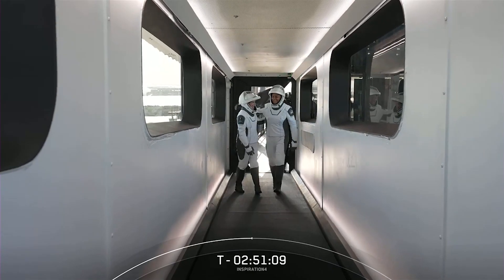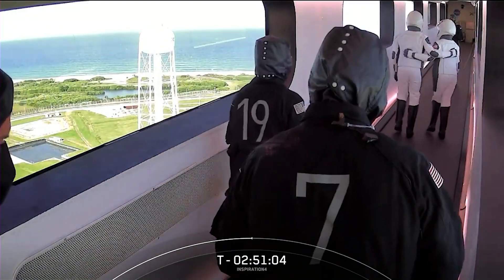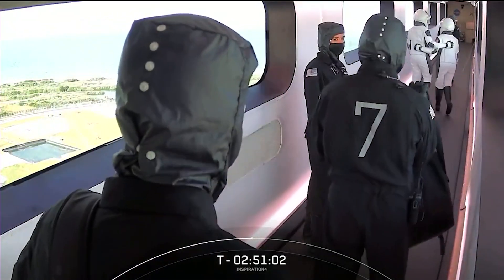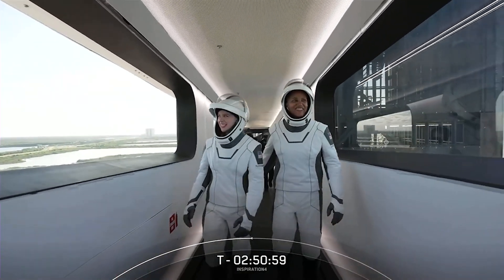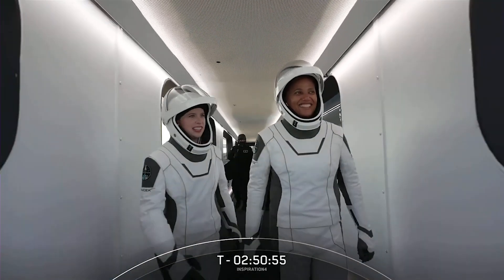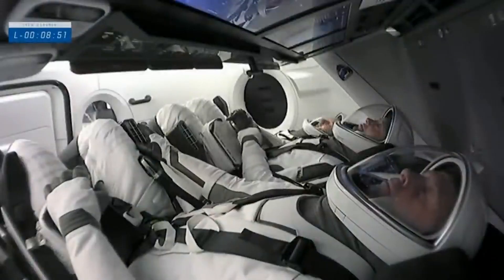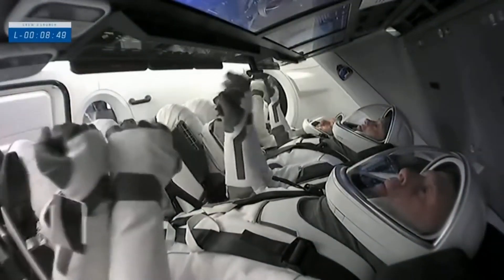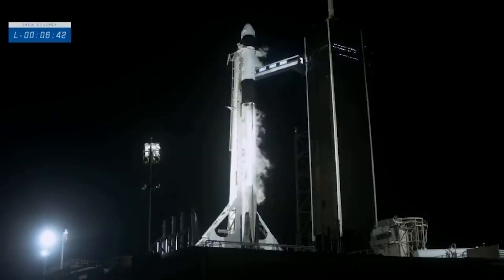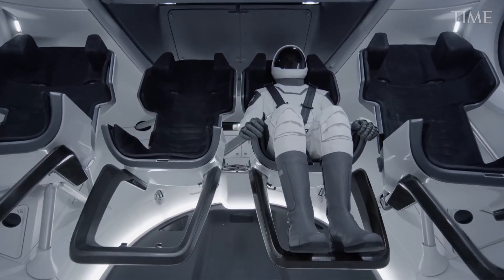Modern spacesuits add a complicated set of technology and environmental systems to the basic pressure garment to keep the user comfortable and reduce the effort necessary to bend the limbs while fighting the natural inclination of a soft pressure garment to stiffen against the vacuum. To provide total independence from the spaceship, a self-contained oxygen supply and environmental control system are typically used. IVA intravehicular activity, EVA extravehicular activity, and IEVA intra-extravehicular activity are three different types of spacesuits.